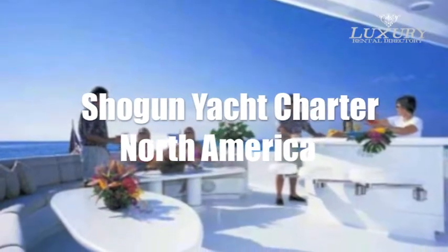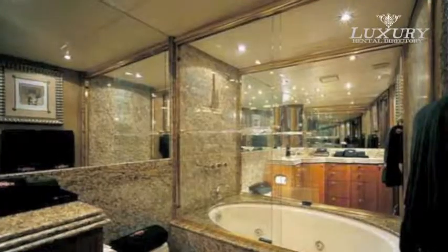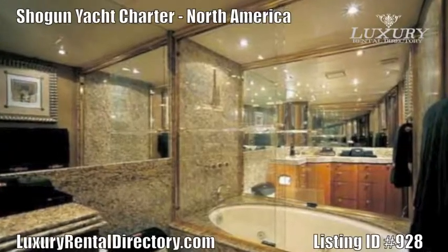Yacht Charter Shogun. Available for charter on the west coast of North America, U.S.